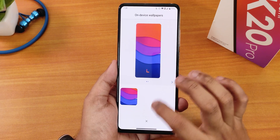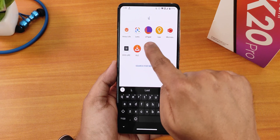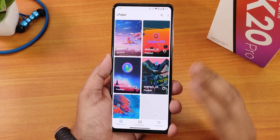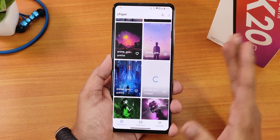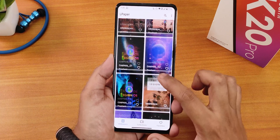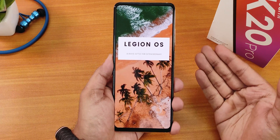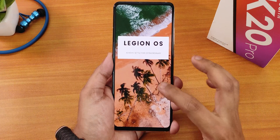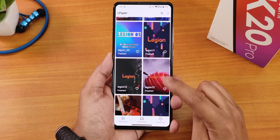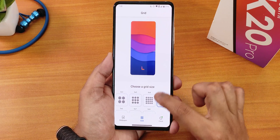We have the on-device Legion OS default wallpaper, and there is also the L Paper app which gives you a large collection of Legion OS wallpapers downloaded from the internet. Whenever you're connected to Wi-Fi it will automatically download these wallpapers, which look really awesome. You can apply them to your home screen or lock screen — a huge amount of Legion OS wallpapers are available in this app.